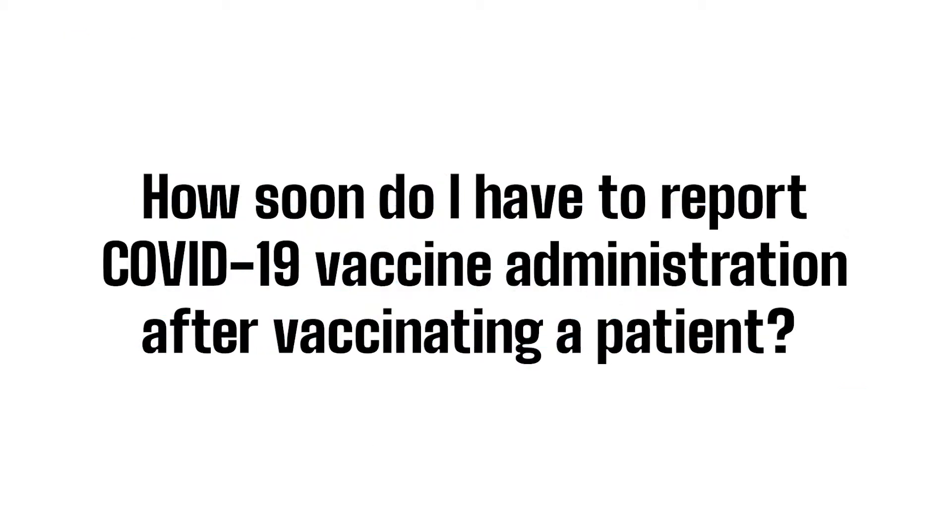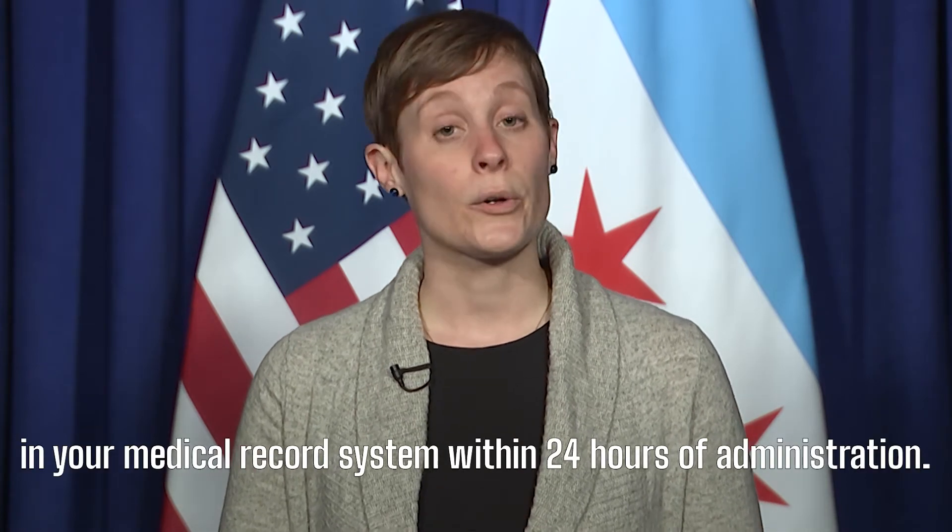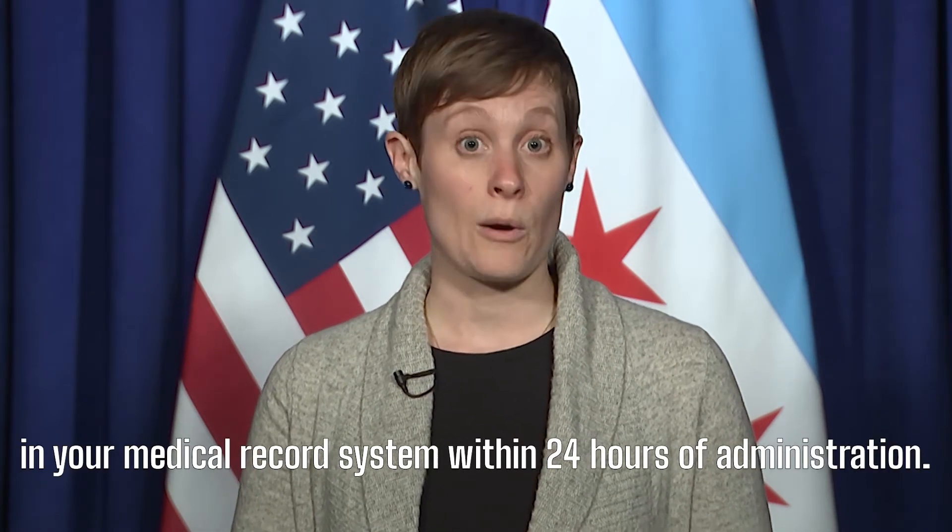How soon do I have to report COVID-19 vaccine administration after vaccinating a patient? Vaccine administration should be documented in your medical record system within 24 hours of administration.